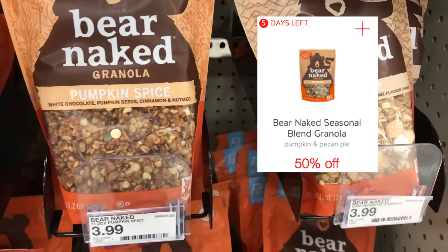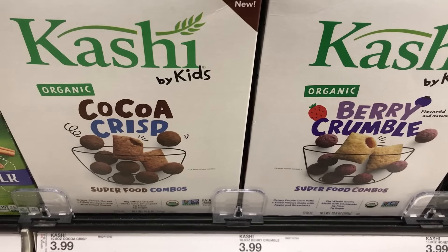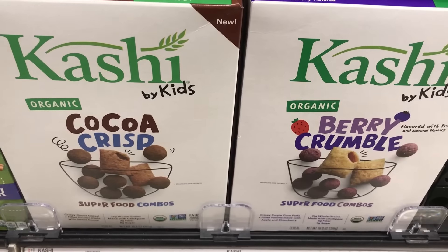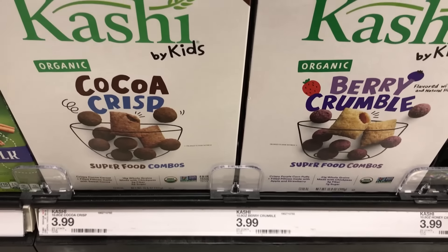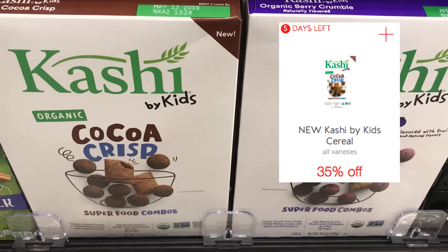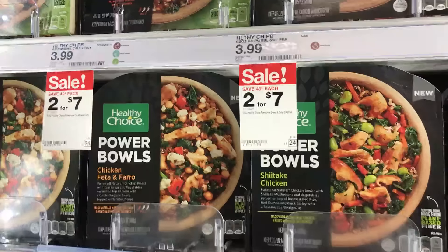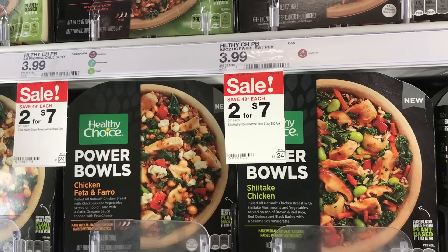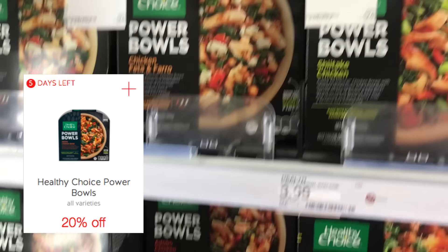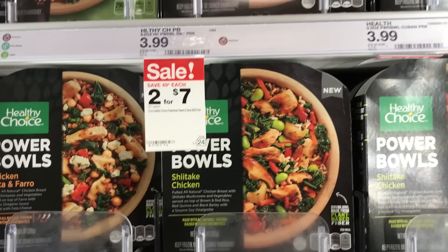The Bare Naked are $3.99 but there is a 50% Cartwheel offer. Now I'm going to grab two of the Kashi by Kids — it has to say "by Kids." They have the Coco Crisps and the Berry Crumbles, they're $3.99 each. There is a 30% Cartwheel offer, and we do have rebates for a dollar cashback up to five times. And then to get to my $50 price point, I'm going to grab three of these Healthy Choice Power Bowls — there is a 20% Cartwheel offer on them, so be sure to add and use that.